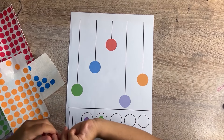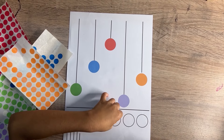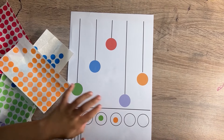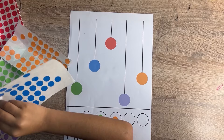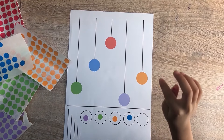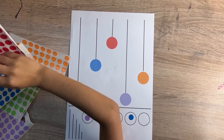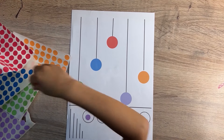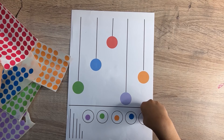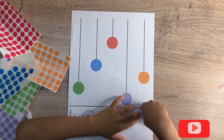Coding objects by color reinforces color recognition skills, helping kids identify and differentiate between colors. Following a pattern by height and color code supports pattern recognition abilities, enhancing cognitive skills. Paying attention to the pattern and sticking the sticker according to the color promotes attention to detail and concentration. Do try this at home with your kids and let me know if you like it.